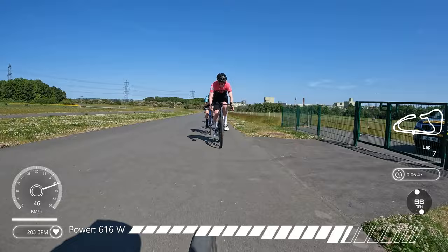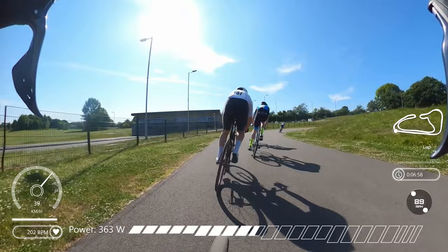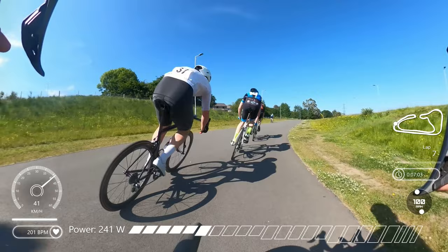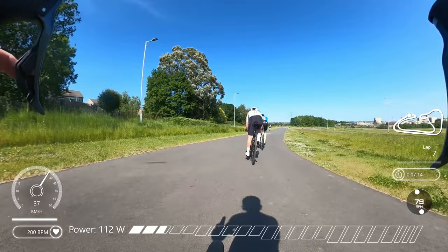Luckily, myself and my teammate Elliot are both able to get back to these leading riders. At this point power is quite high for me, heart rate's quite high — struggling quite a bit just to keep on with the front riders. But the important thing is keeping with that front group, and I've been able to do that so far.